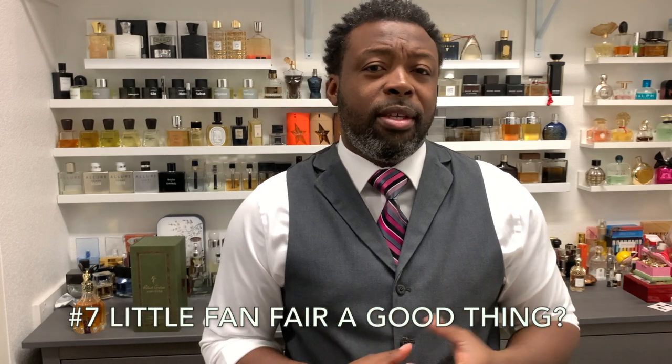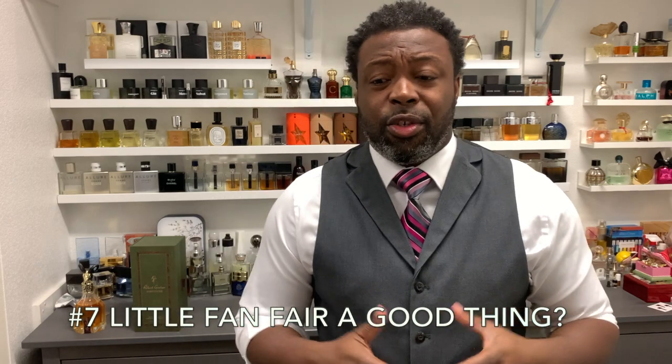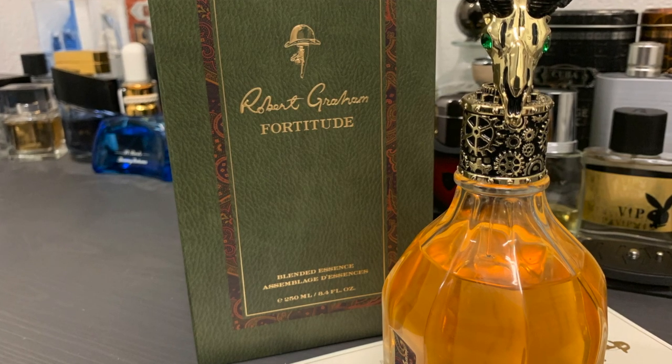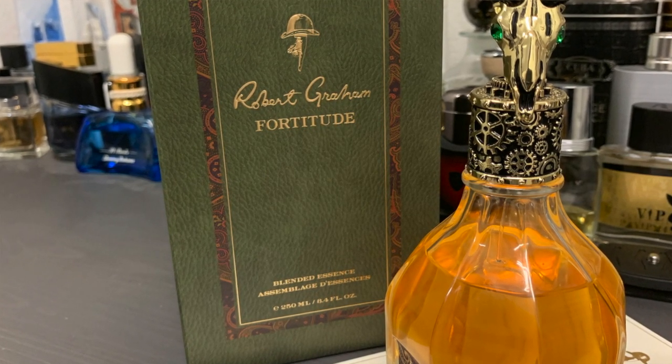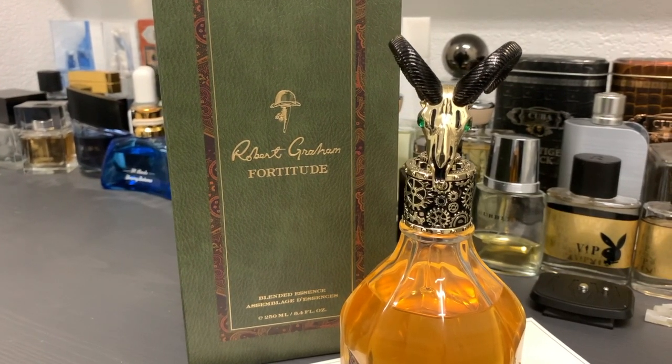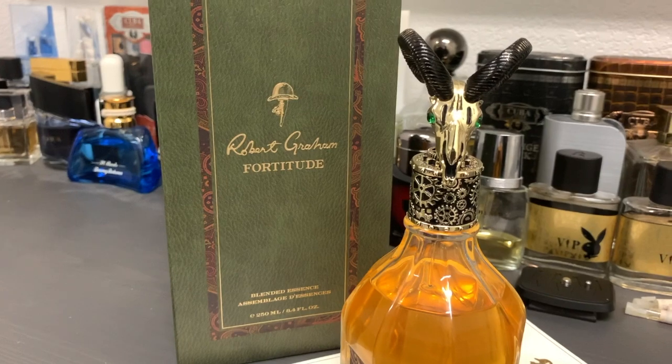Pulse point number seven: this is one of those fragrances that for some reason fell through the cracks — not a lot of fanfare, not a lot of talk about this one. I have not ever seen this in a store outside of the Robert Graham boutique. So if you are looking for something that will set you apart, this one would provide the uniqueness of not smelling like anybody else. I can't think of a specific fragrance that this smells like. The fact that there's not a lot of buzz and prices are dropping worries me this may be discontinued, so I'm contemplating buying more of it.